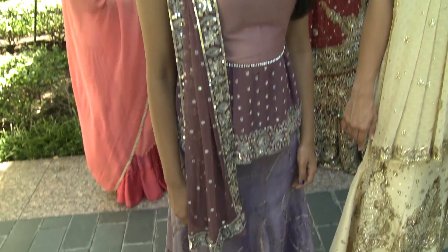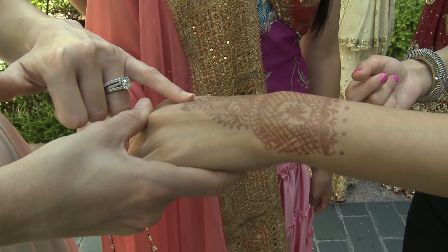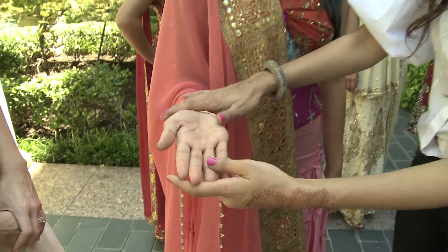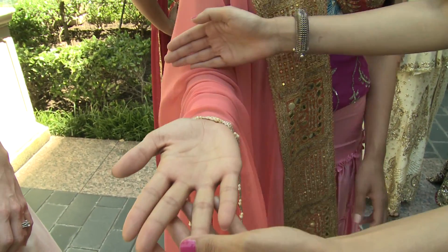How many dresses would a bride wear? Starting with the engagement, at least five. Like this peach dress, which is typical for the henna ceremony. This is henna, and it's an actual tradition that is done during the ceremony. Yes, and it takes several hours — you'll see the entire hand is done up, usually to about here.